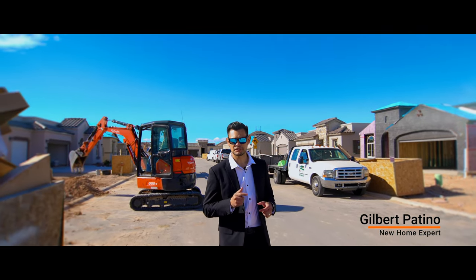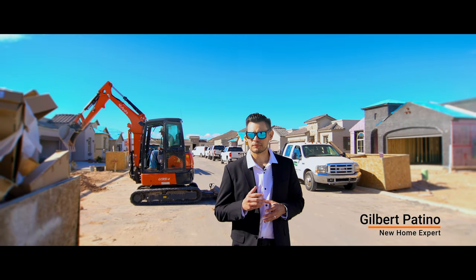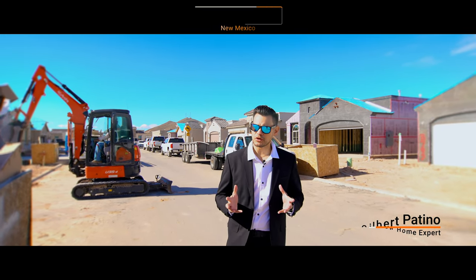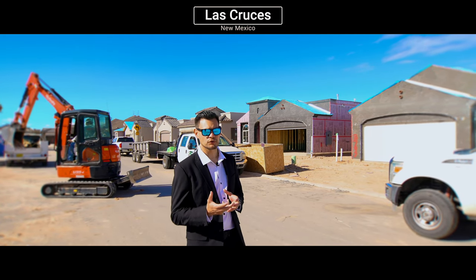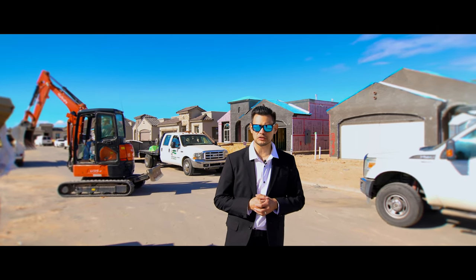Hey guys, Gilbert Patino here, Manny Patino behind the camera. We're in Las Cruces, New Mexico, and the reason we're here is because I want to show you the growth that is happening here in Las Cruces.